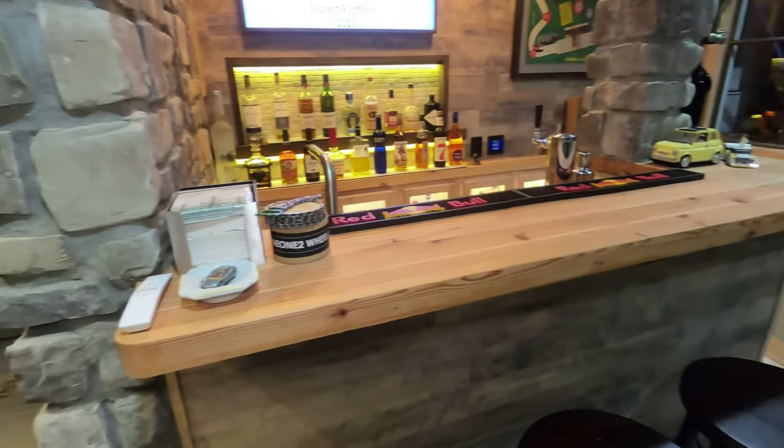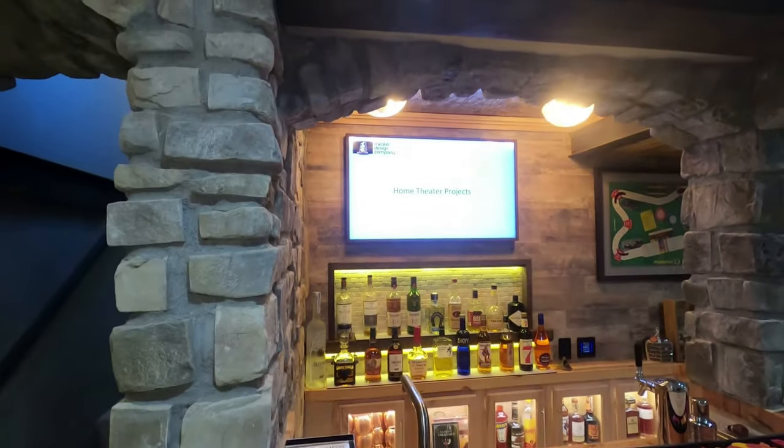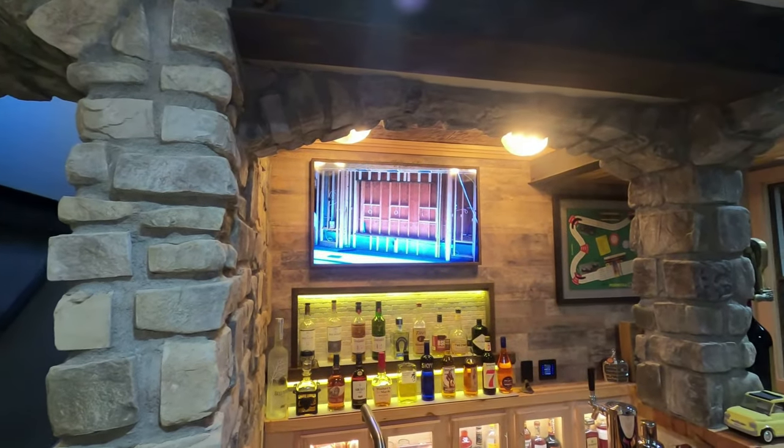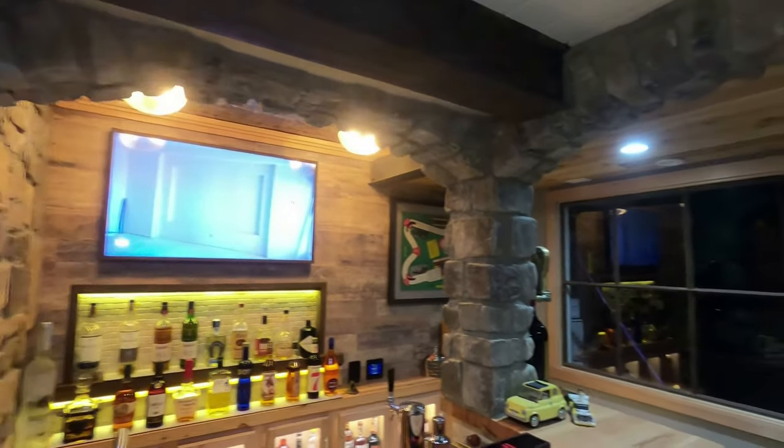Getting into the bar area, you're seeing a 43-inch Samsung Frame TV. If you peek over there, you'll see an RTI KX2 keypad that controls the RGB lighting for the back bar.